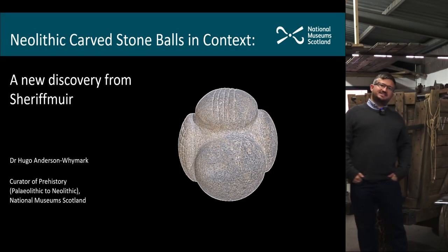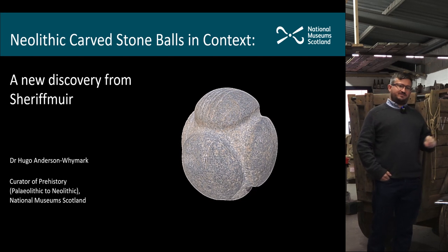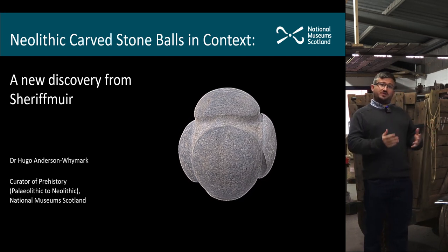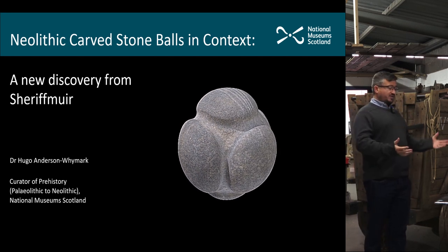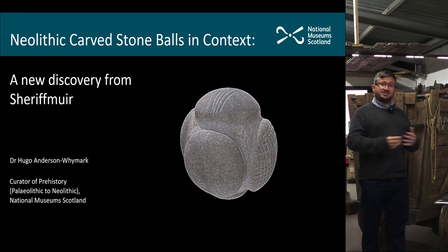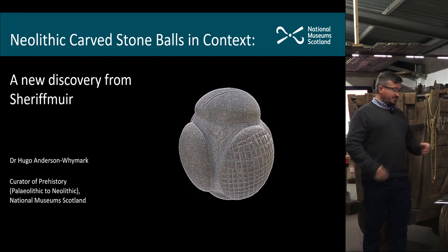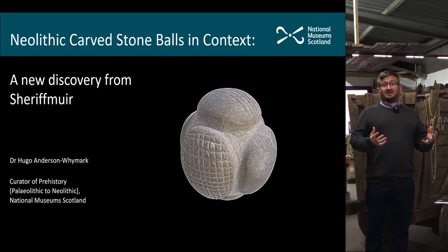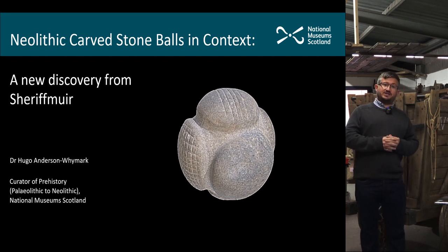Mark has set the scene of the discovery of this carved stone ball and shown you the site where it was actually found. When the ball went into the treasure trove process it came to me to be examined and reported on, so I'm going to talk a little bit about the ball itself and something about the associated artifacts that have been found with it as well.